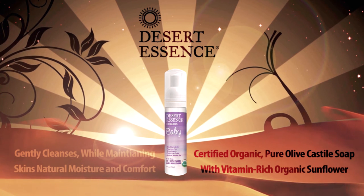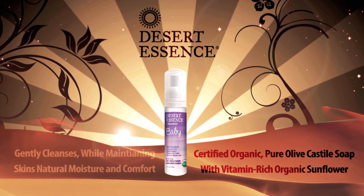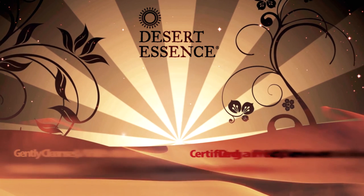Hypoallergenic, biodegradable, and pediatrician tested with no artificial ingredients, detergents, dyes, or fragrances.